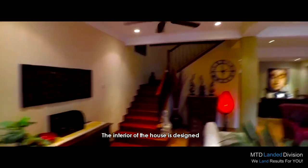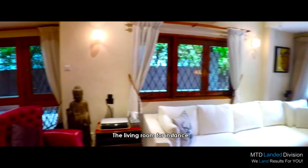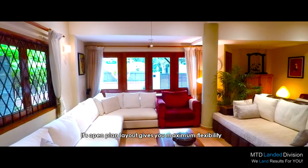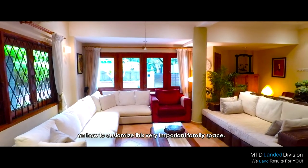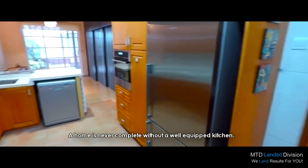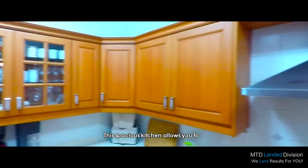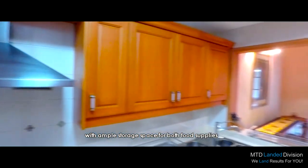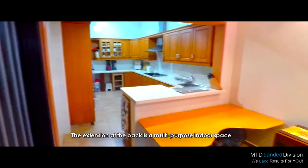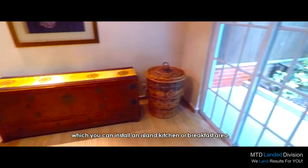The interior of the house is designed to assume the charm factor further. The living room, for instance, is basked in natural light and ventilation throughout the day. Its open-plan layout gives you maximum flexibility on how to customise this very important family space. The home is never complete without a well-equipped kitchen. This spacious kitchen allows you to whip up dishes in comfort, with ample storage space for both food supplies and appliances. The extension at the back is a multi-purpose indoor space, which you can convert into an island kitchen or breakfast area.